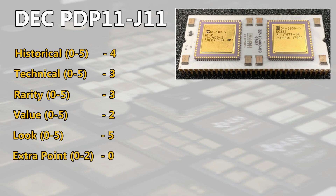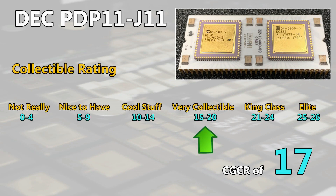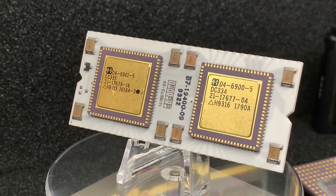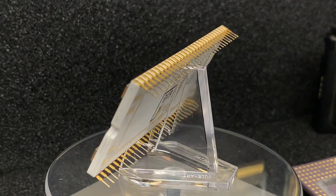We have no reason for an extra point here. At the end we get a CGCR of 17 points, which brings the CPU to the level of very collectible. We have here a very interesting and important CPU from the past, and for any chip collector who wants to have a nice display for their collection at home, this is definitely a must-have CPU.